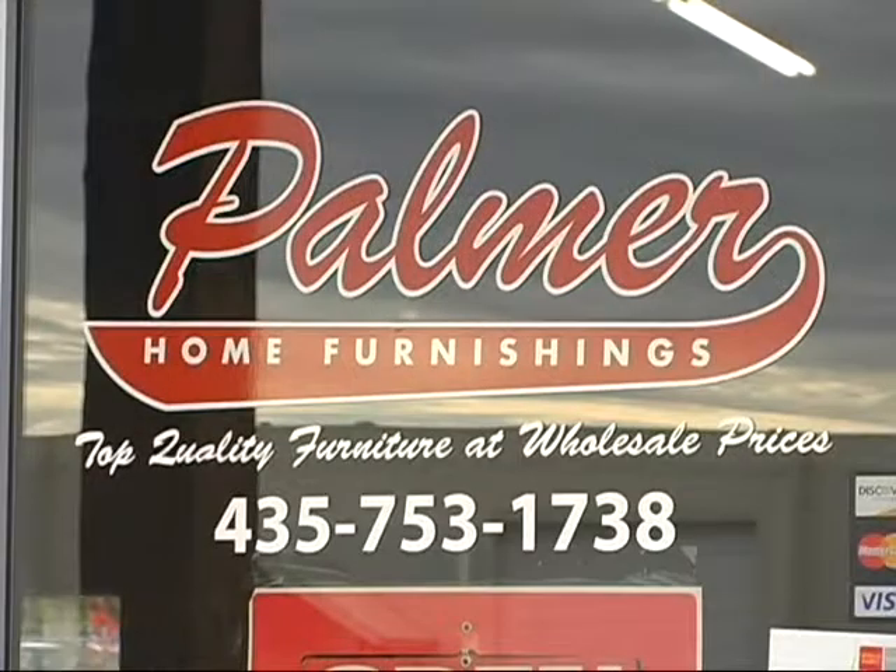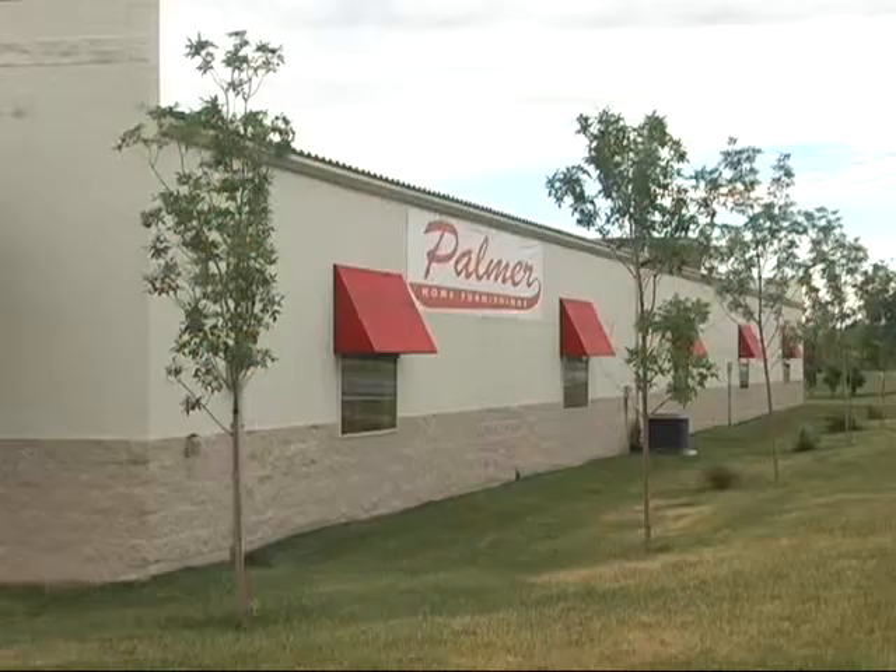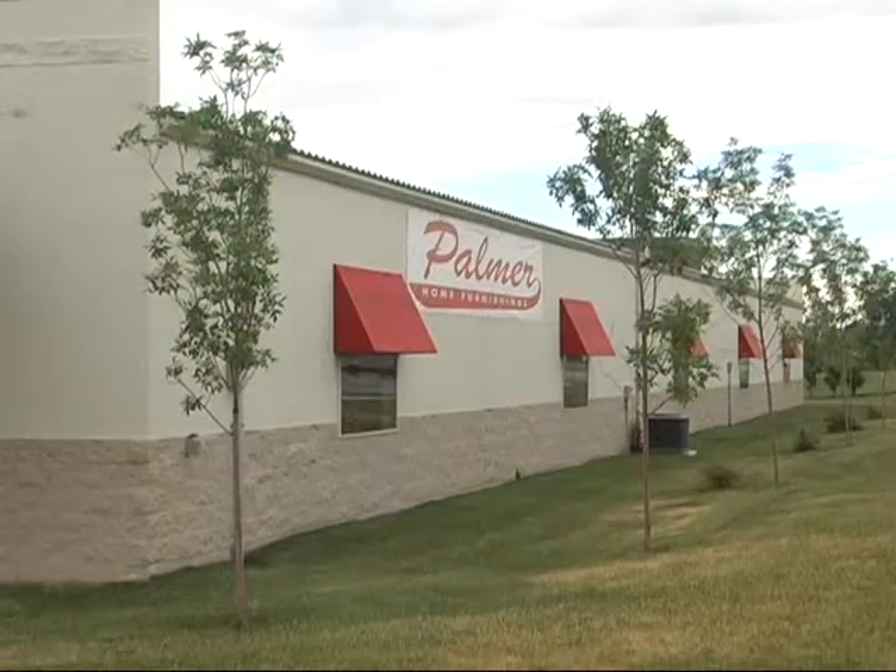Palmer Home Furnishings — lowest prices in the valley, guaranteed.